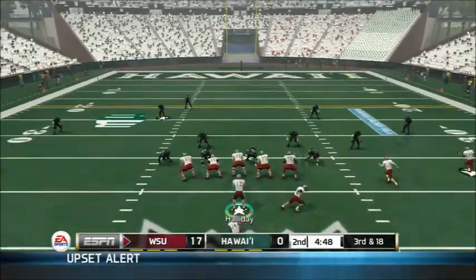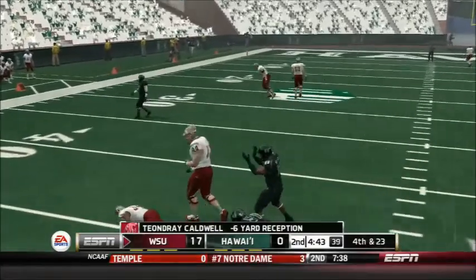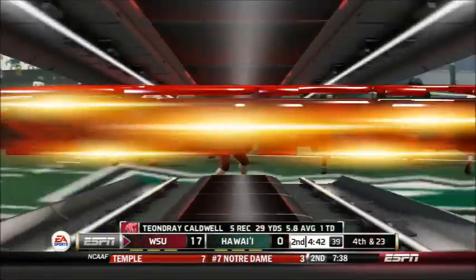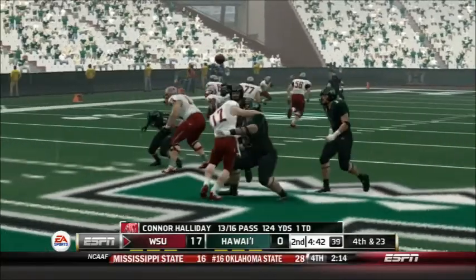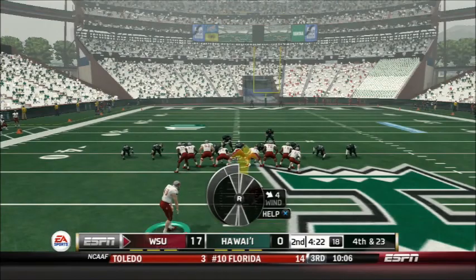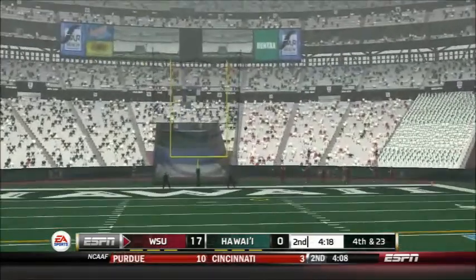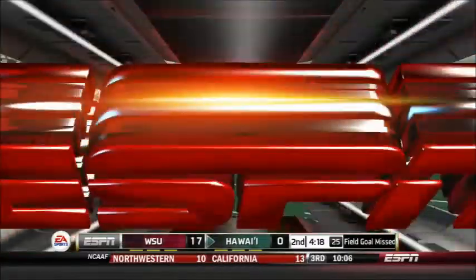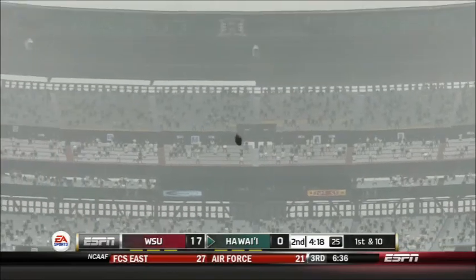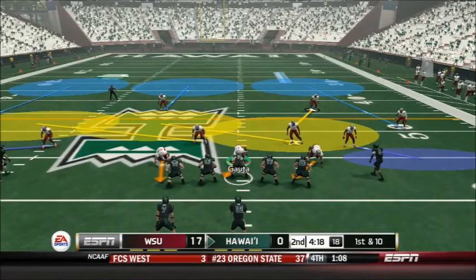Not much chance on 3rd and 18 so they go to the screen — and they go backwards again, a 6-yard loss for DeAndre Caldwell. 4th and 23 upcoming. John Wolowitz sends Fernie out for a 60-yard field goal attempt — and he gets nowhere close. Most NFL kickers probably couldn't hit a 60-yarder, let alone a college kid. Turnover on downs for the Cougars.